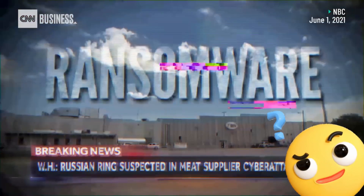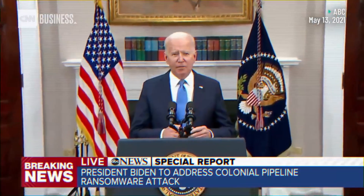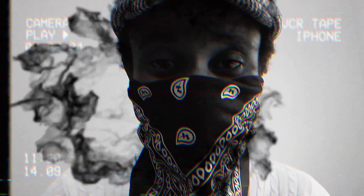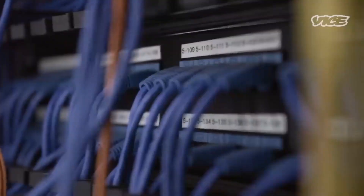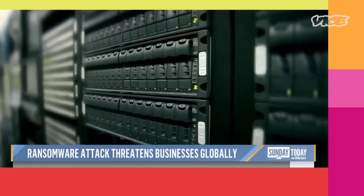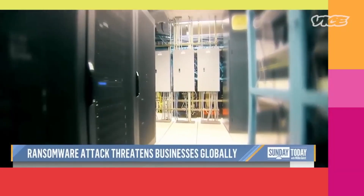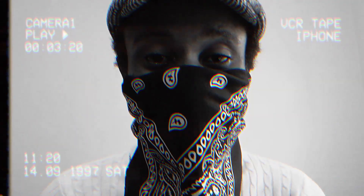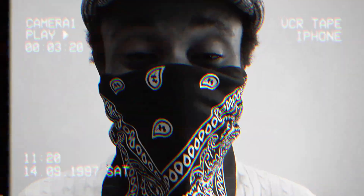Ransomware attacks — how concerned should we be? In spite of everything you did to prevent this, the attack paralyzed computer networks at hundreds of businesses in the United States and more than 1,000 across the globe. It just took an innocent staff member opening an email.